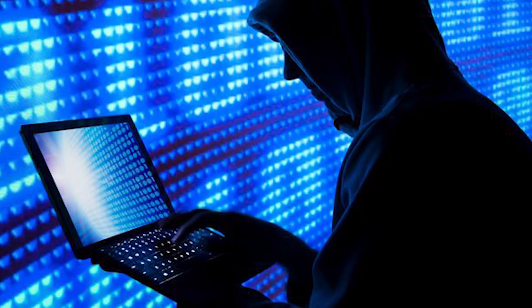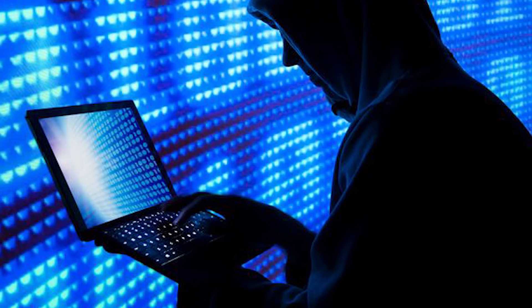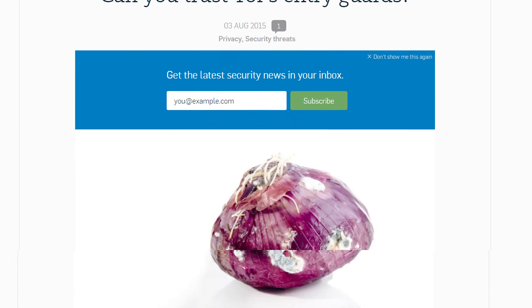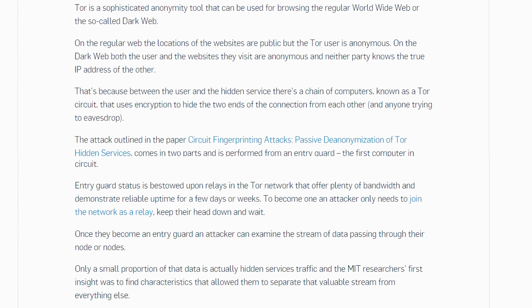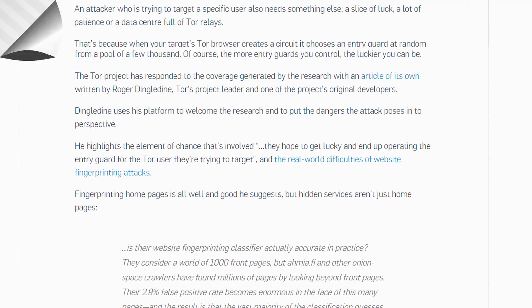While it's very difficult still for the recipient to tell it's you, any unencrypted personal information can be read by both the operator of the exit node and whatever site you're trying to connect to. In fact, a team of researchers several years ago harvested a bunch of unencrypted email addresses and passwords in this manner, even though they were sent over Tor.